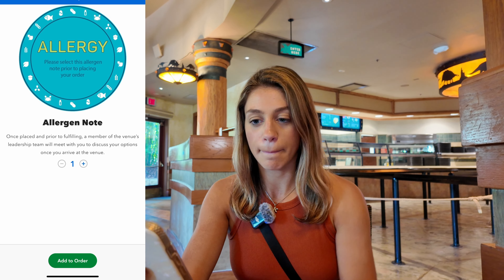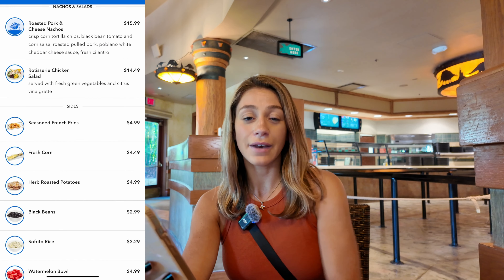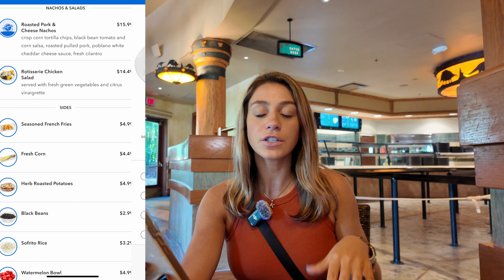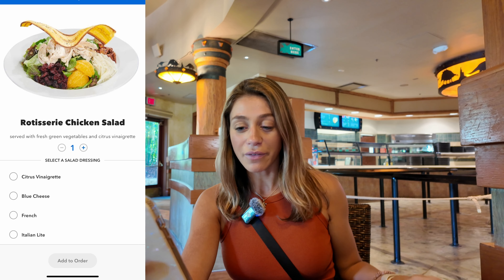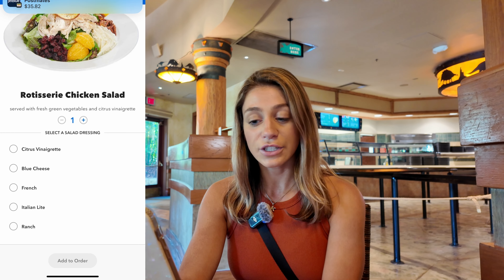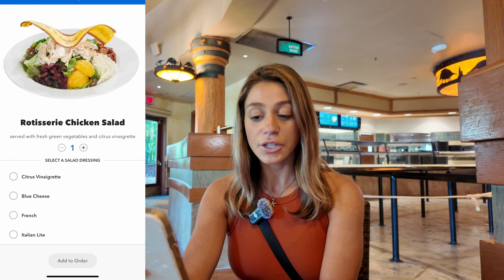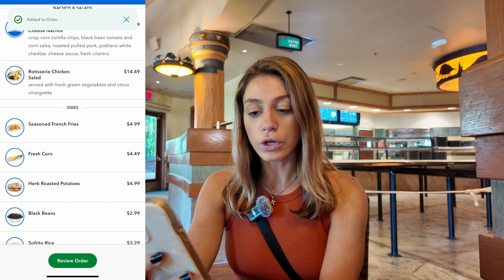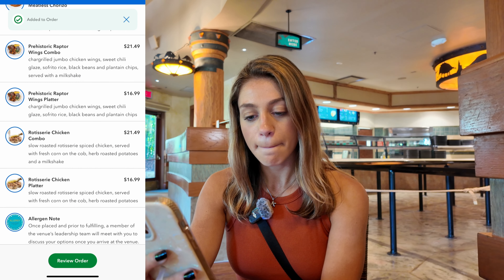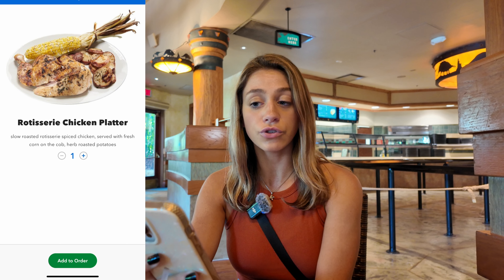Now we're going to order. I'm going to order the rotisserie chicken salad — this is one of my favorite quick service restaurants, by the way, which is why we're starting our video here. We're going to select a dressing, which comes on the side anyway, which is fantastic. Add it to our order. We're also going to get the rotisserie chicken platter that comes with corn and potatoes and add that to our order as well.